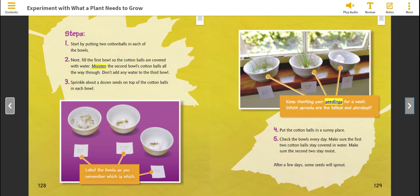Label the bowls so you remember which is which. Put the cotton balls in a sunny place. Check the bowls every day. Make sure the first bowl's cotton balls stay covered in water, and the second bowl's stay moist. After a few days, some seeds will sprout.